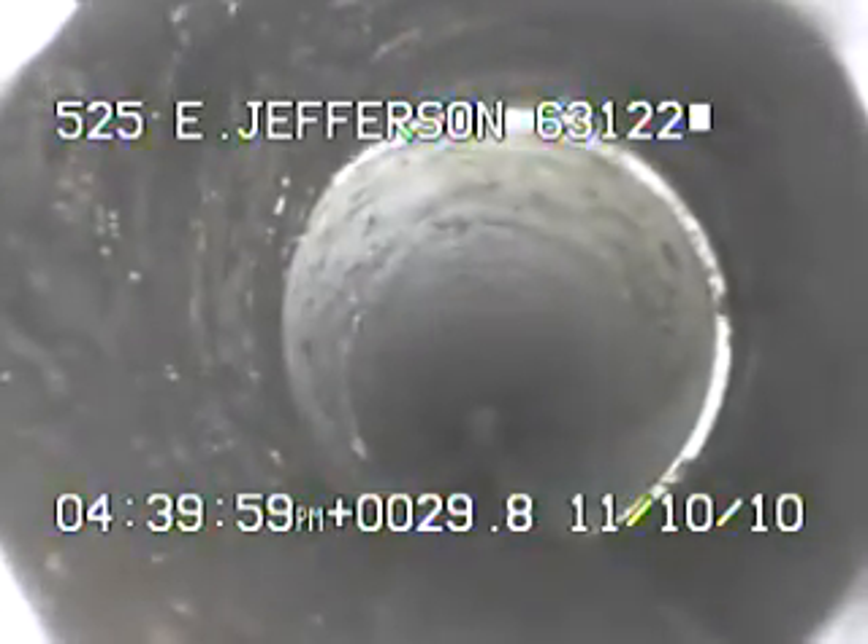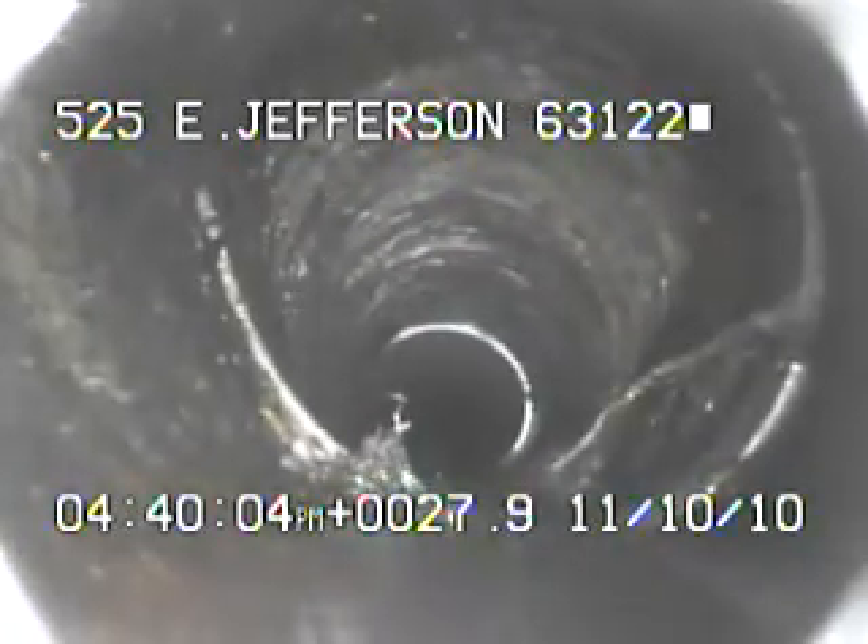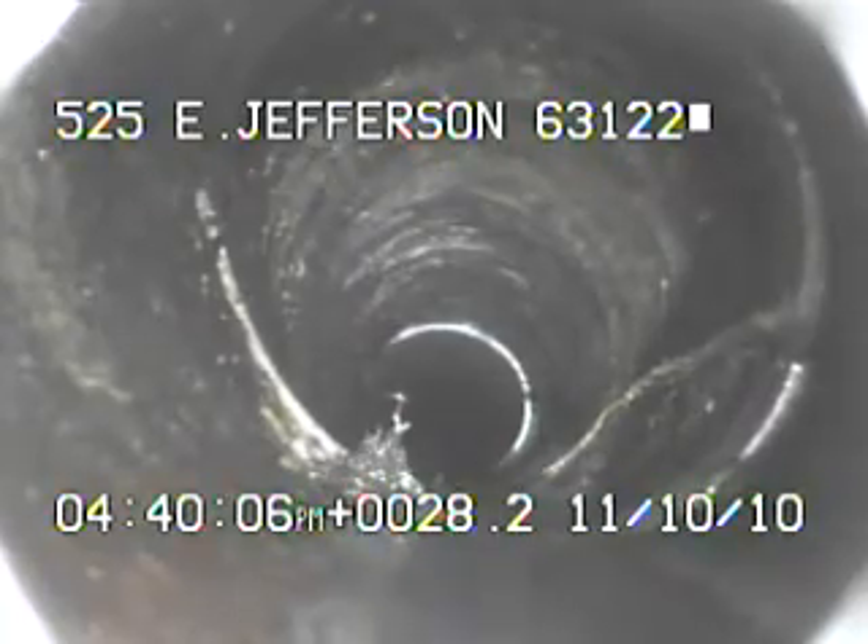This is the upstream end of the repair. Right here you've got a couple small surface cracks.